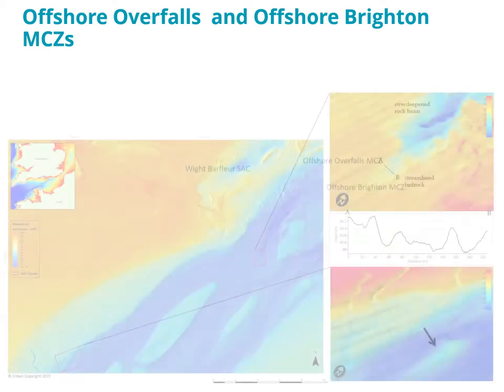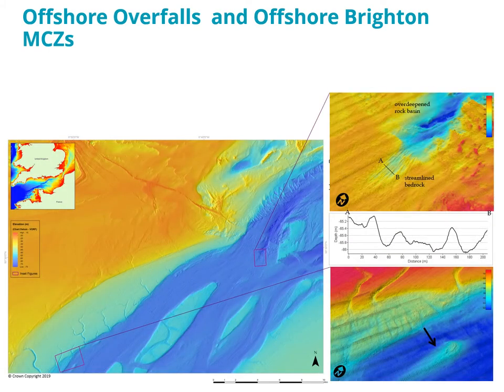New results are already coming in. High-resolution data recently collected from Offshore Overfalls and Offshore Brighton MCZs have revealed previously unknown bedform assemblages indicative of very high energy erosion. The streamlined bedrock furrows you can see to the top right, and these almost perfect teardrop-shaped bedrock hills at bottom right, are forms that are impossible to obtain in normal lowland fluvial conditions.